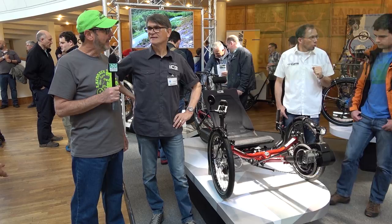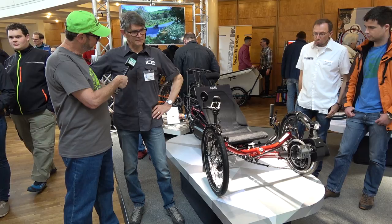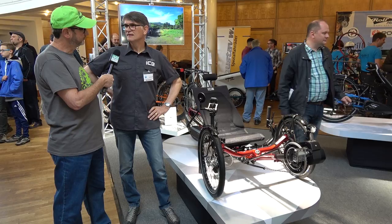We're here with Neil from ICE, and we're going to talk about e-assist on their trikes. This is the first time for ICE with Steps, but they've had a lot of demand and inquiry for electric. Electric's really popular now — I think it's getting more and more in America, though a little slower behind Europe. If you look around here at the show, there's electric everywhere.